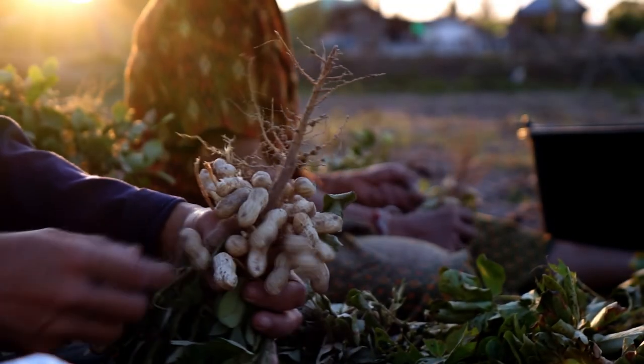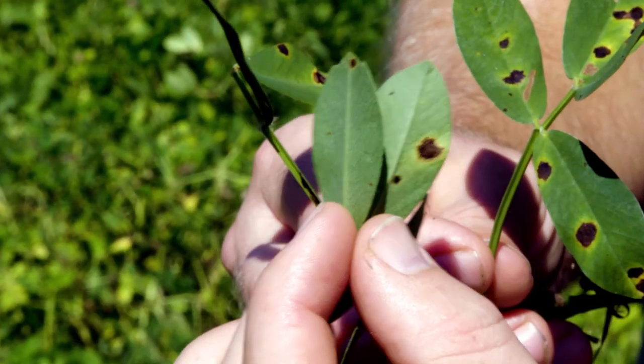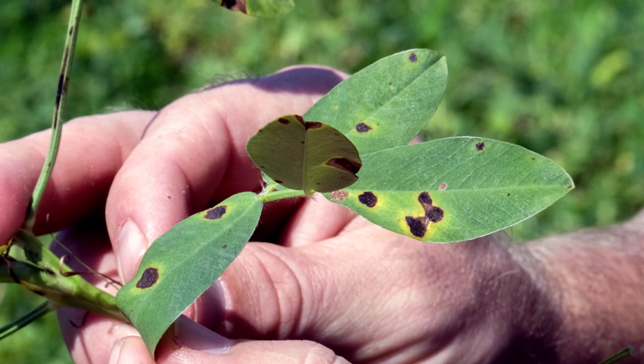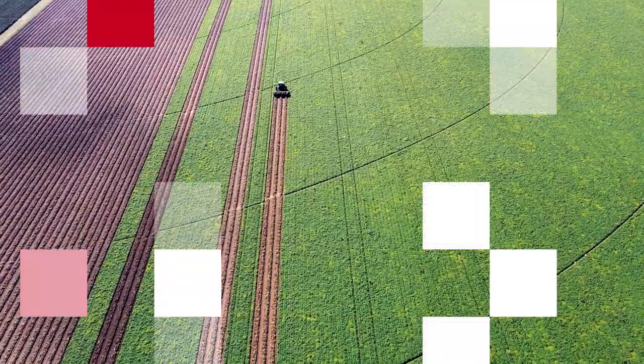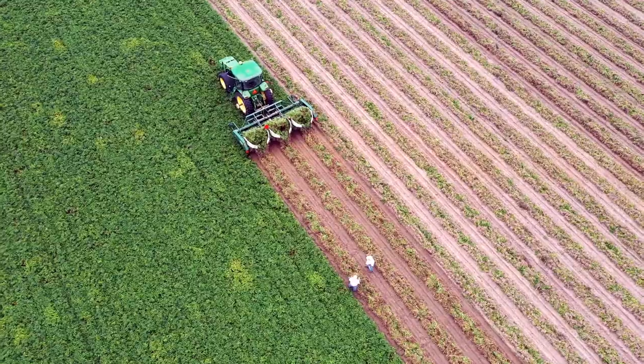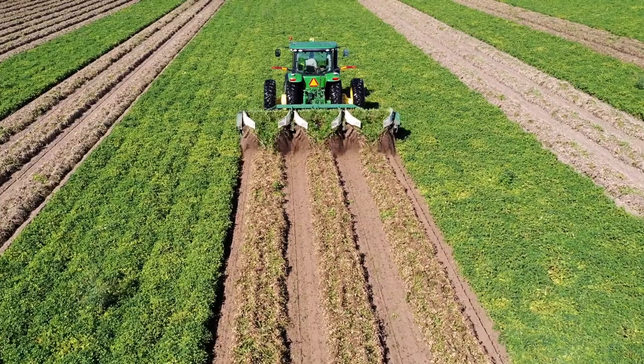Building a season-long disease control strategy to keep your peanut crop protected from yield-robbing diseases like early and late leaf spot is like putting together a puzzle. Many fungicide options are out there, but only a few modes of action. How do you know which pieces complete your puzzle?